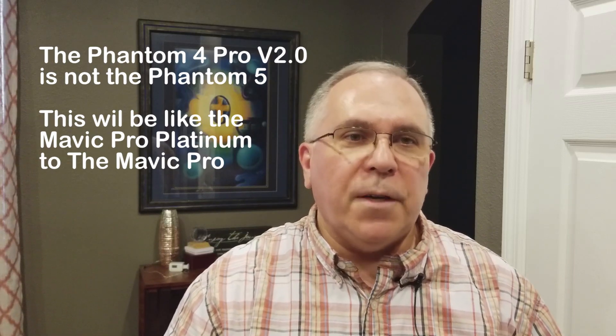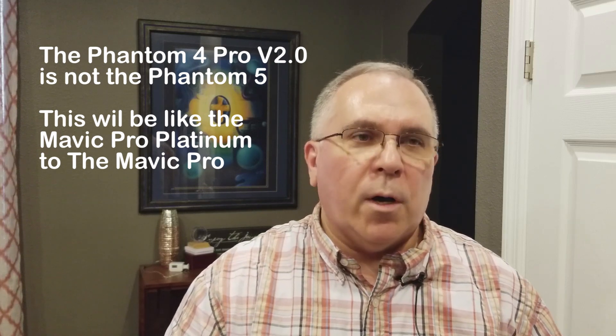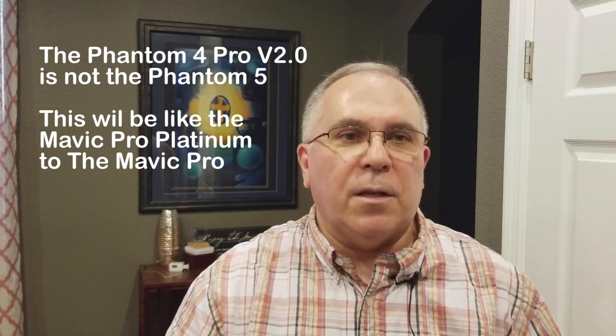So again, just to repeat: the Phantom 4 V2.0 is not the Phantom 5. It's basically what the Mavic Pro Platinum is to the Mavic Pro.